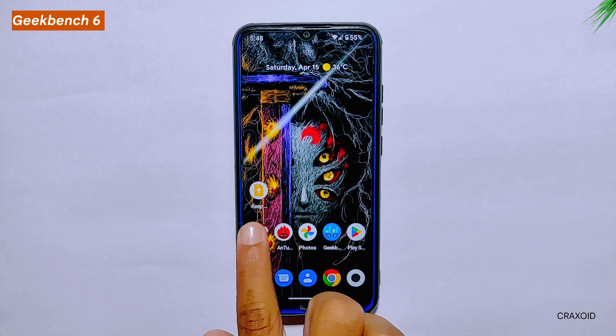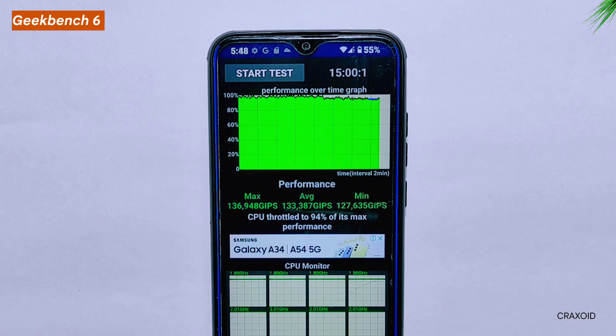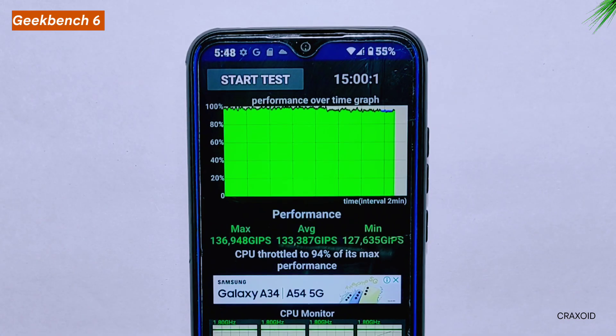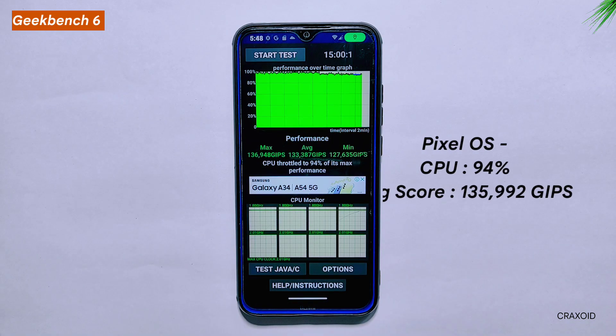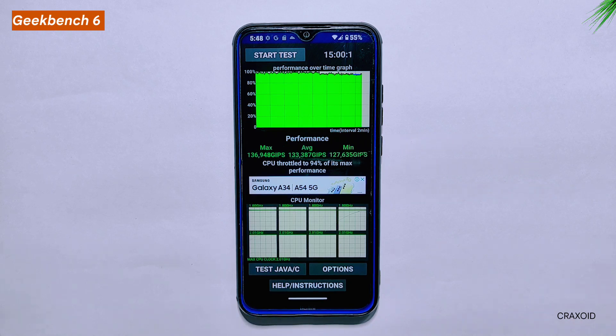CPU Throttling Test. I ran the test for a solid 15 minutes to see how well the CPU performs under heavy load. Unfortunately, the results were a bit underwhelming as the CPU throttled down to 94% of its maximum performance, while the average score of 1,333,387 GIPS is decent — but not great. I have seen other custom ROMs that provided better results in the same test. However, it's worth noting that the Pixel OS had a similar result with a 94% CPU throttle rate but a slightly lower average score of 135,992 GIPS. Overall, the ROAS held its own and the throttling rate may not affect day-to-day performance.